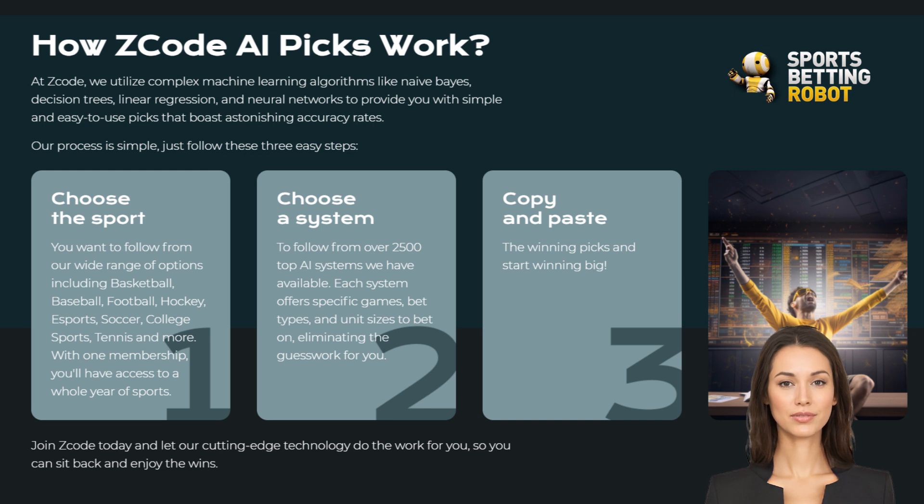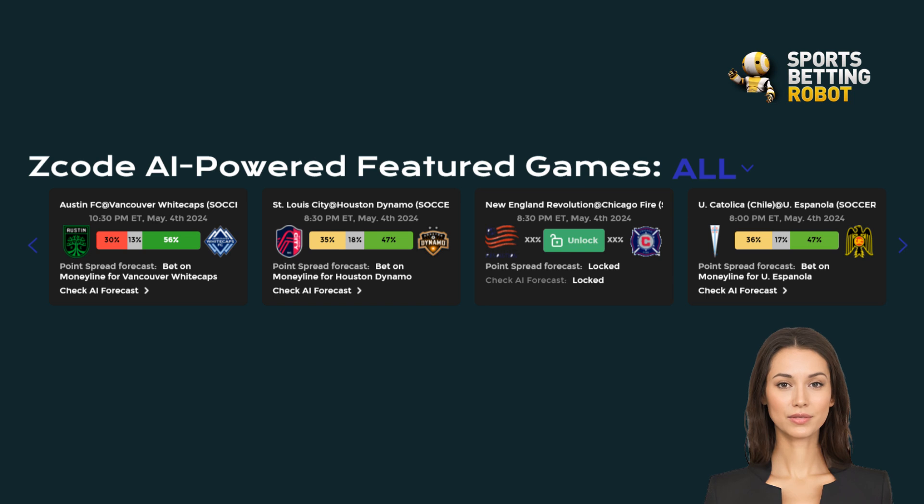Each prediction comes with a confidence level, so you know which bets are more likely to hit the jackpot. It's like having a sports betting GPS guiding you towards potential wins. Listen up, newbies! This is where Z-Code AI Picks really shines.